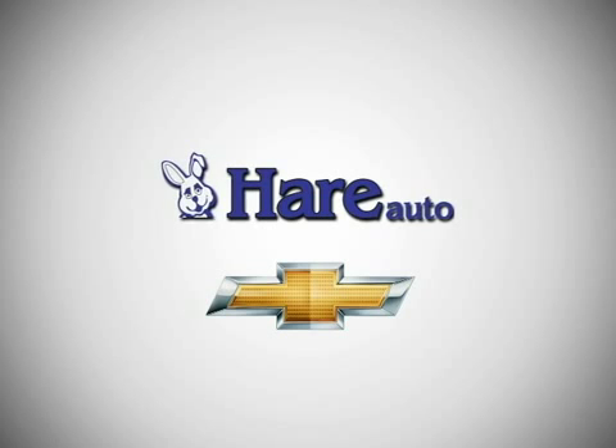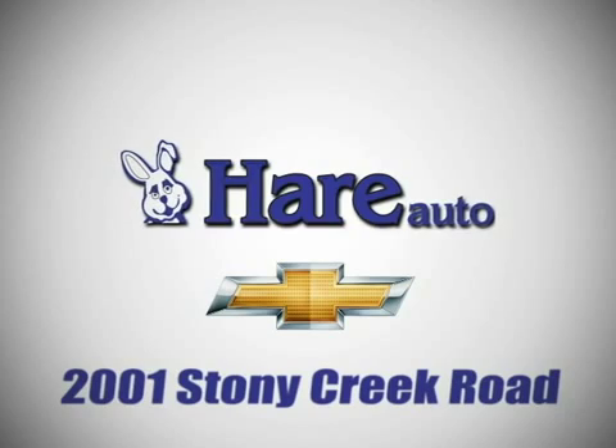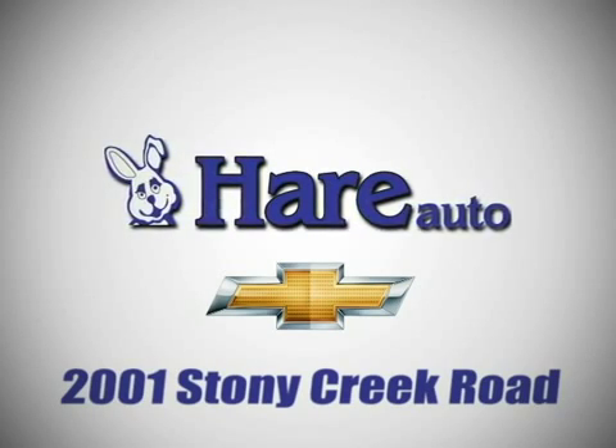HHR Chevrolet, a dealer for the people. Stop in today. We're easy to find just west of Highway 37 at 2001 Stony Creek Road in Noblesville, Indiana.